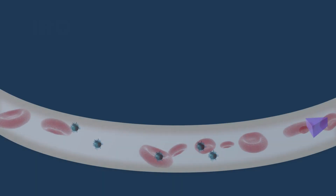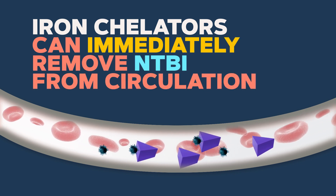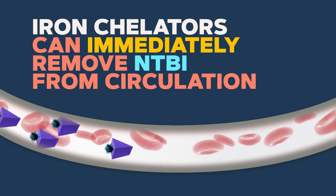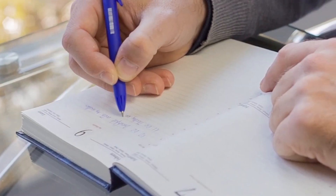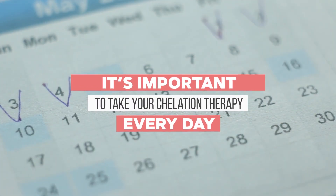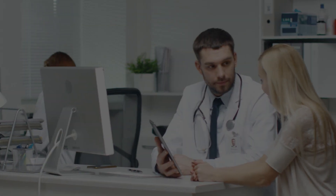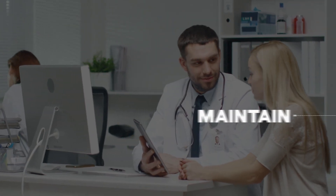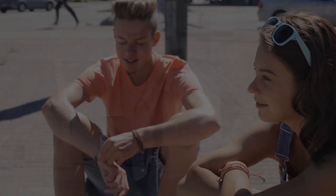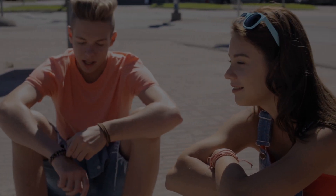Iron chelators can immediately remove NTBI from circulation and they can also remove other iron that is accumulated in the body. Because the negative effect of excess iron is non-stop, it's important that iron warriors take their chelation therapy every day. The best way to protect your cells and organs is to maintain consistent chelation and to seek support and advice when you find you are not able to maintain adherence to the chelation therapy you are prescribed.